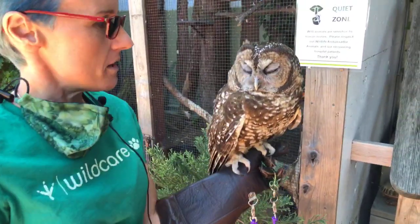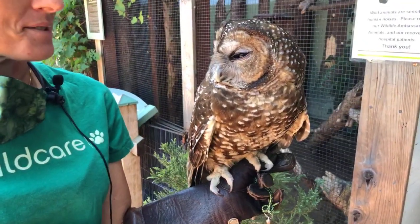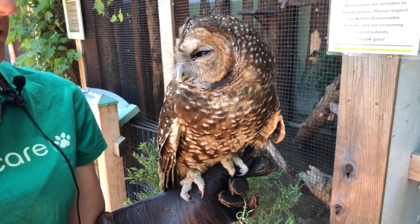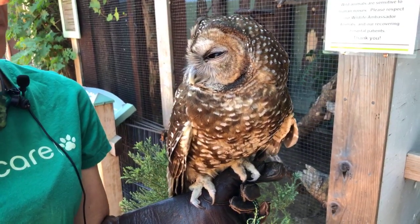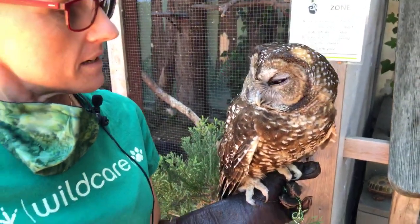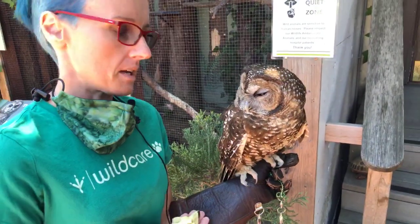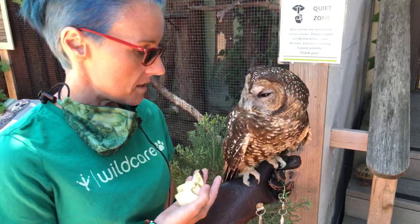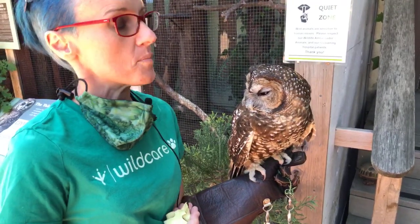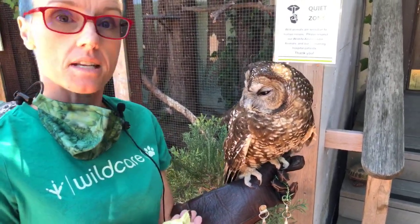We'll start off with Sequoia here, our sleepy Northern Spotted Owl. She came to us when she was a young owlet found in Larkspur. What had happened to her was she was hanging out in a tree in her nest, maybe on a branch, fell out of that tree and hit a branch on the way down. We did our very best to try to get her back out into the wild, but the tendon in her wing actually shrank. So it prevented her from having silent flight, which is what they have to have in order to survive and sneak up on their prey.